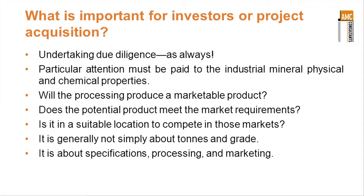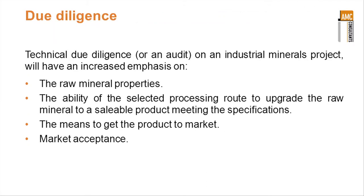So it's not simply about tons and grade — it's about specifications, processing and marketing. These are the things that are important for people to look at when considering investment or project acquisition. Technical due diligence or an audit of an industrial minerals project will have increased emphasis on the raw mineral properties, the ability of the selected processing route to upgrade the raw mineral to a saleable product meeting those specifications, the means of getting it to market, and acceptance by that market. Without those things, it's not really important whether you've got the tons and grade right.